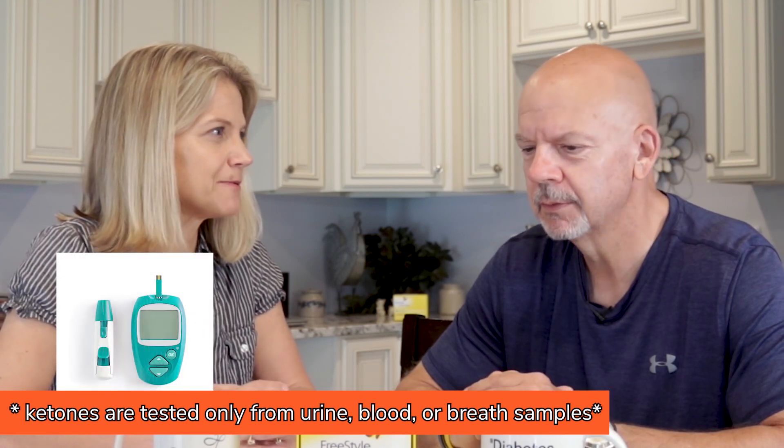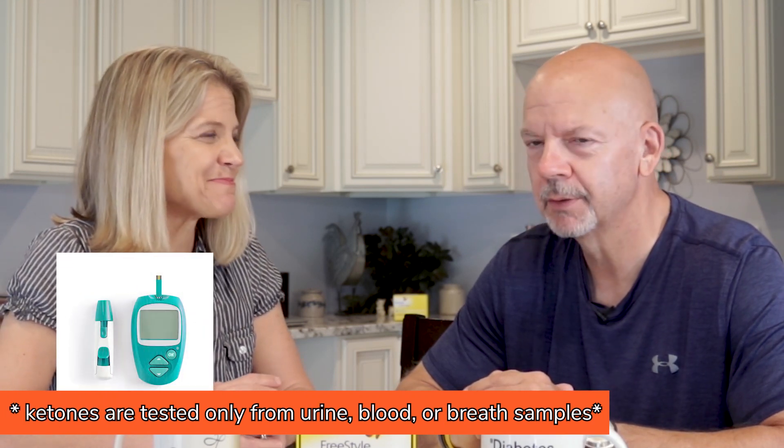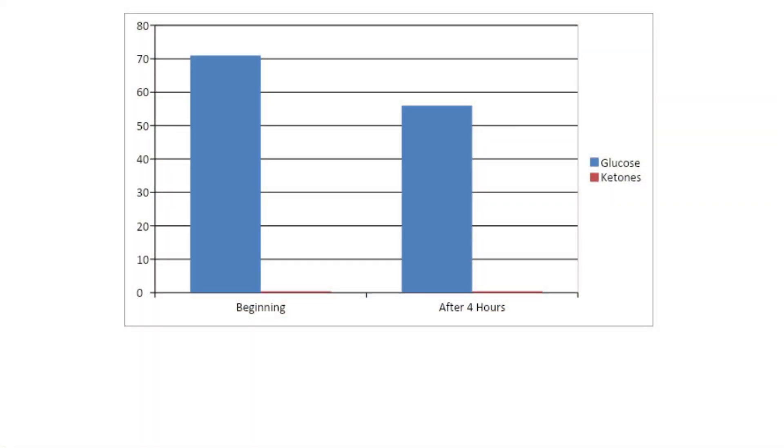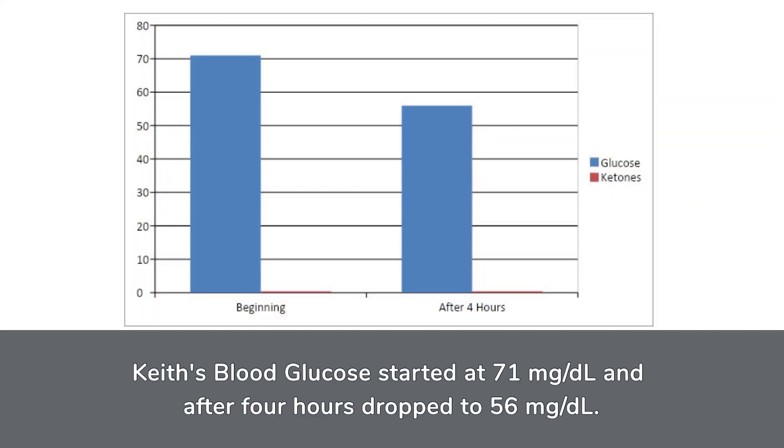What were the results with your glucose? And you also tested your ketones — with a fingerprick, since the continuous monitor doesn't do that. It would be nice if they would; maybe that technology is coming. So my glucose, during this four-hour eating window, had a low of 56 and a high of 71 — about a 15-point range. Interestingly, the high of 71 was at the beginning and the low of 56 was at the very end.